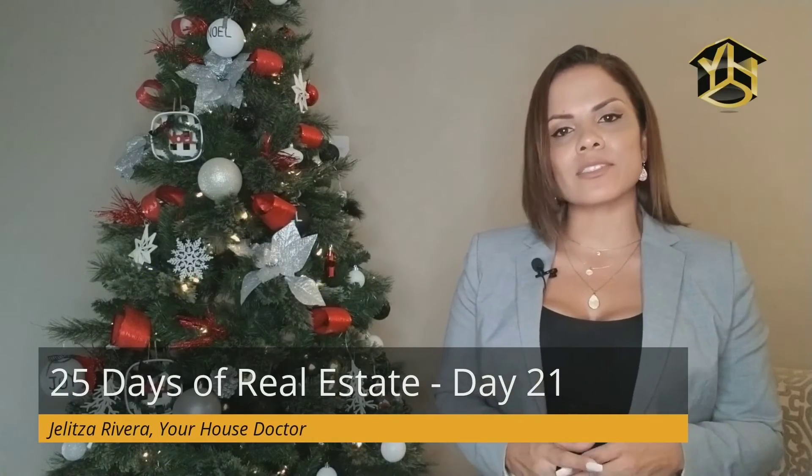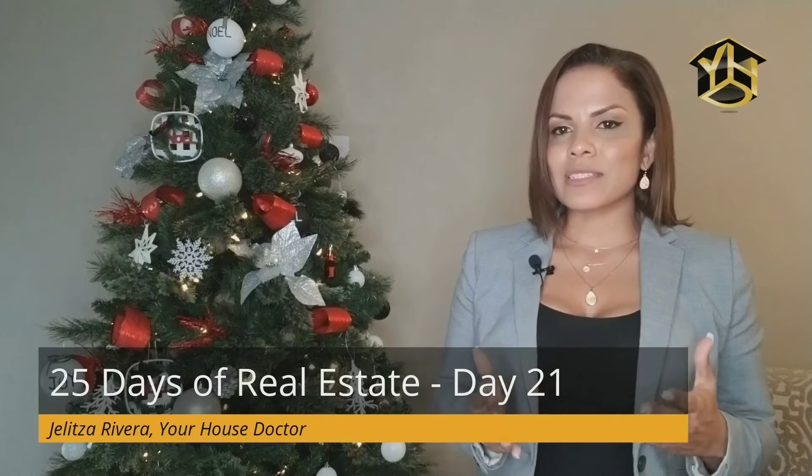The only thing that the seller can contribute to is the closing cost. While FHA loans are stricter, they are sometimes the best offer. So be sure to examine every aspect of each offer before making a decision. Now you have some necessary information about FHA loans and what they mean for you as a seller. For this and more real estate tips, subscribe to my channel. Until next time, I am Julissa Rivera, your house doctor.